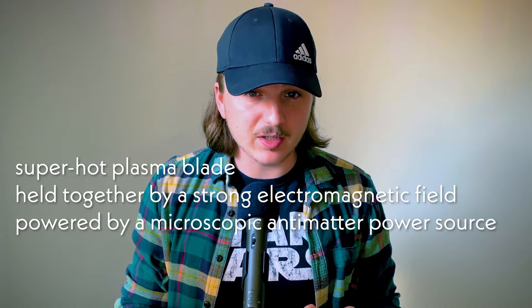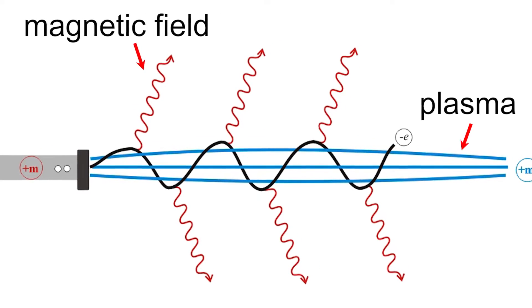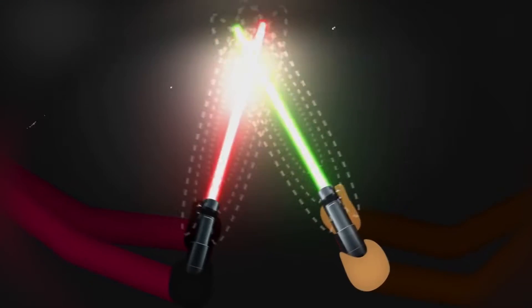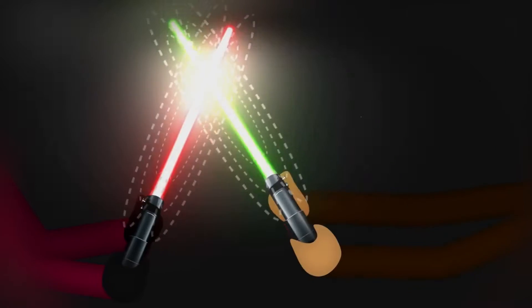Probably the closest thing we'd ever get to a real life lightsaber would be one with a superhot plasma blade, held together by a strong electromagnetic field, powered by a microscopic antimatter power source. A lightsaber is a beam of contained plasma — in the Star Wars universe it is contained using the force, while in actual physics labs we contain plasmas using large electromagnetic fields. A lightsaber blade would be made of superhot plasma that can expand and retract within a given area, surrounded by a strong electromagnetic field. This type of magnetic field would even allow for actual lightsaber duels or for deflecting blaster bolts, since the magnetic fields of each lightsaber or bolt would just bounce right off one another.